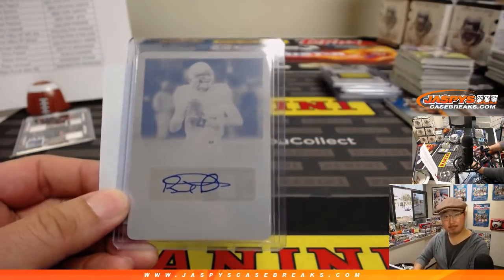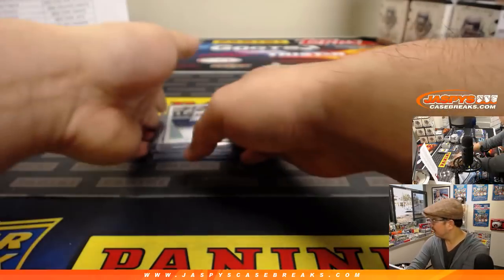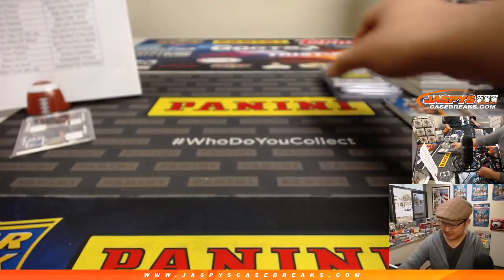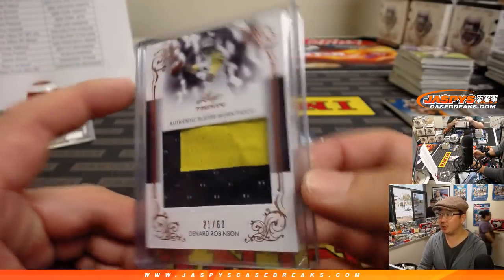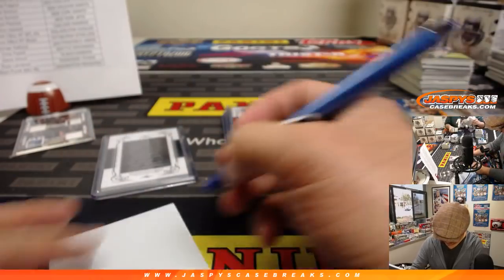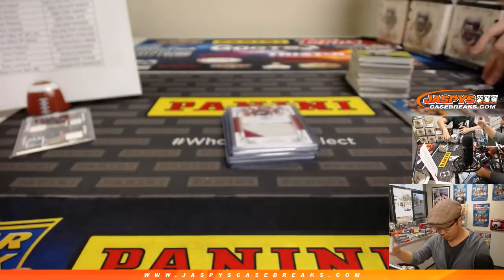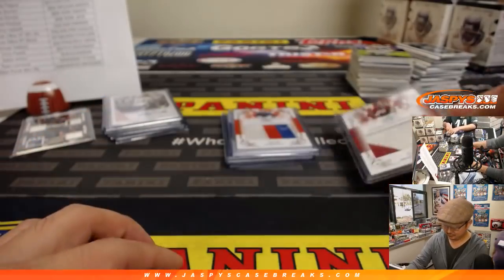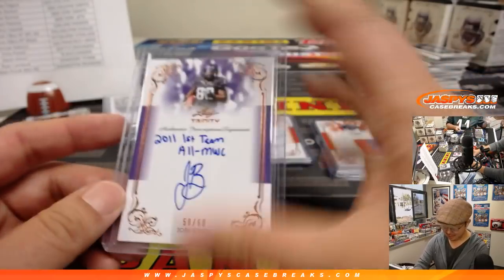Denard Robinson authentic player-worn patch — Jags. Michael Williams nice two-color relic. Sharif Floyd. Josh Boyce 50 out of 60. Marcus Lattimore — this is Marcus Lattimore, 49ers. That's different from Marshawn Lattimore. Marcus Lattimore had a pretty bad injury unfortunately. That goes to Michael Gallucci in the 49ers.